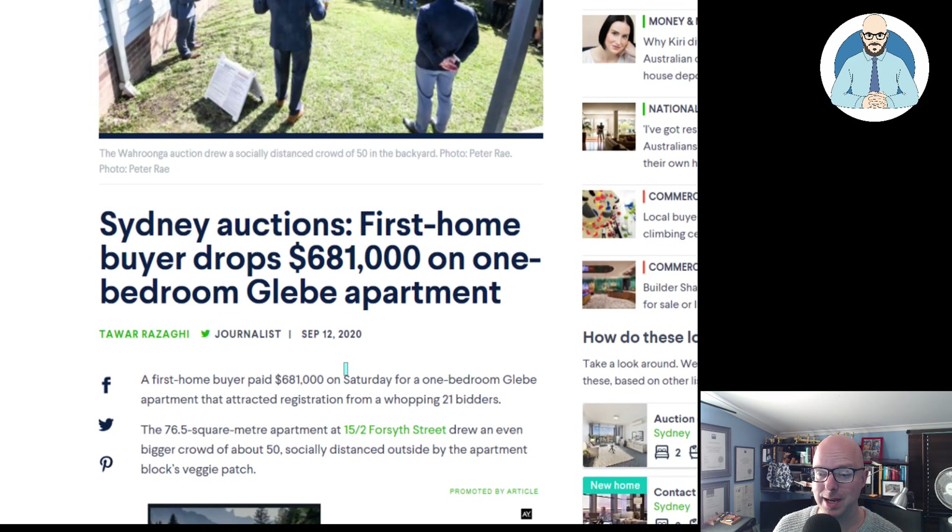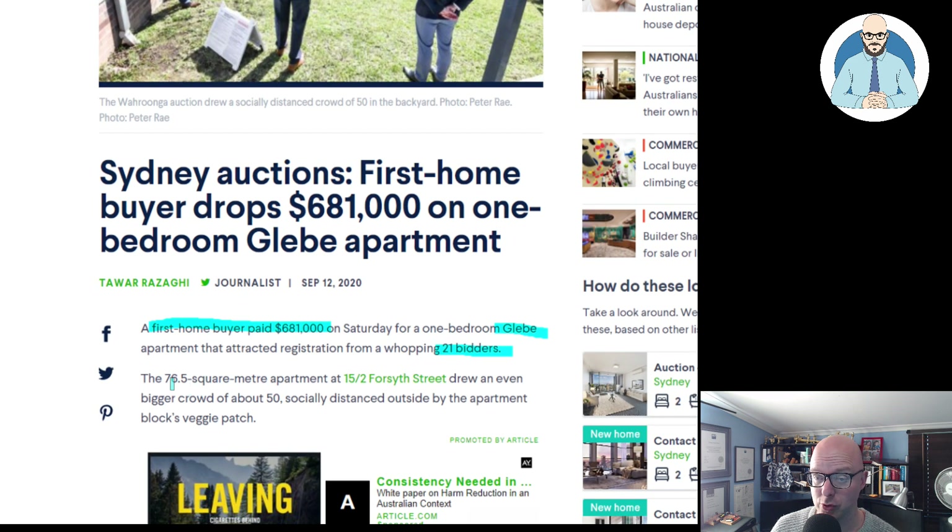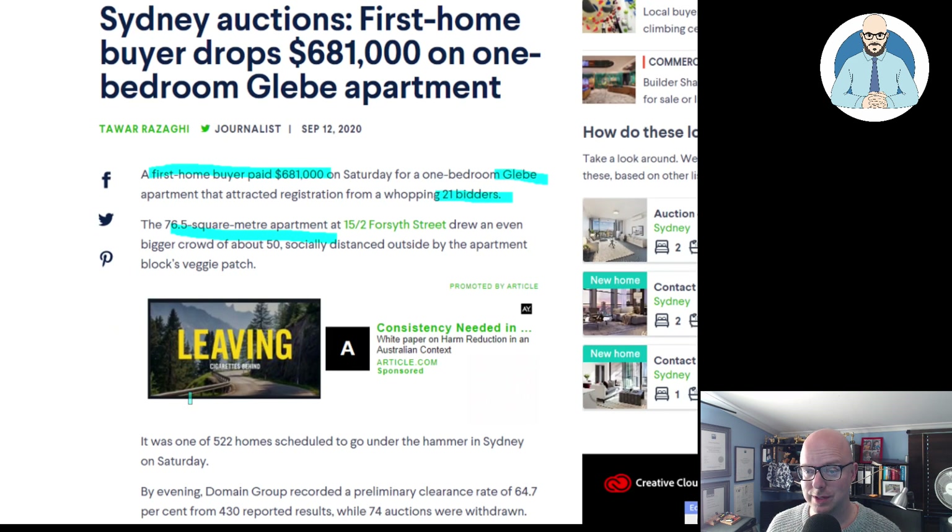A first home buyer paid $681,000 on Saturday for a one-bedroom Glebe apartment that attracted registration from 21 bidders. The 76.5-square-metre apartment at 152 Forsyth Street drew a crowd of about 50 people, socially distanced, outside the apartment by the Block's Veggie Patch.